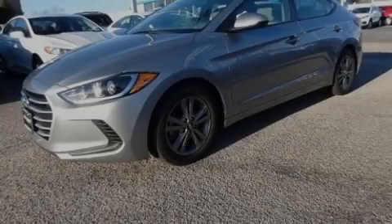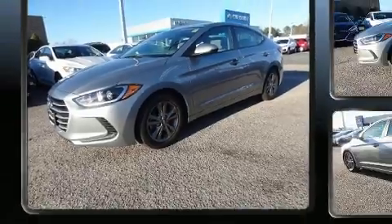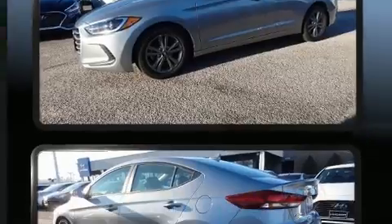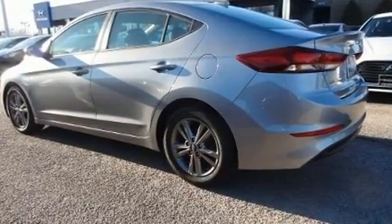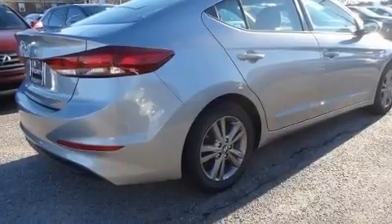Familiarize yourself with the 2017 Hyundai Elantra. Smooth gear shifts are achieved thanks to the two-liter four-cylinder engine, and for added security, dynamic stability control supplements the drivetrain.